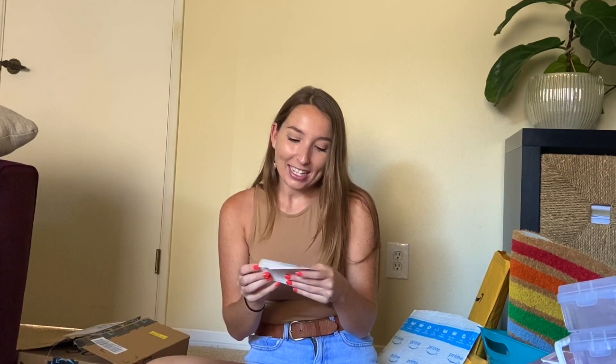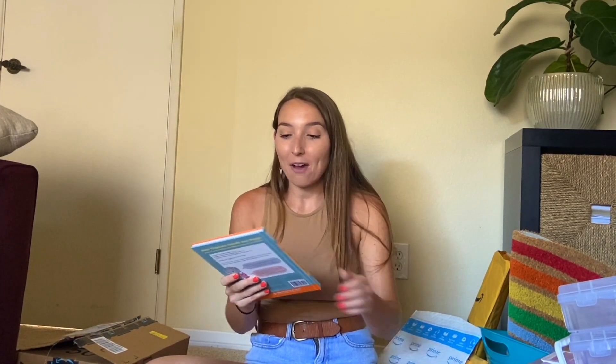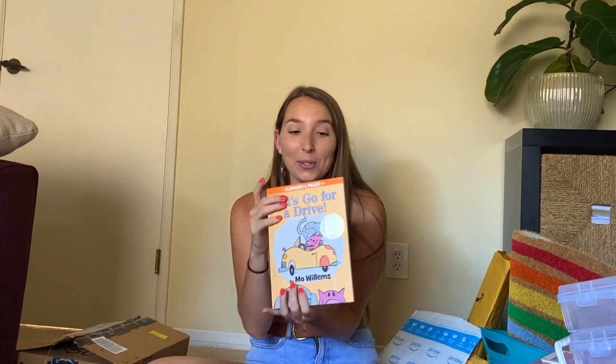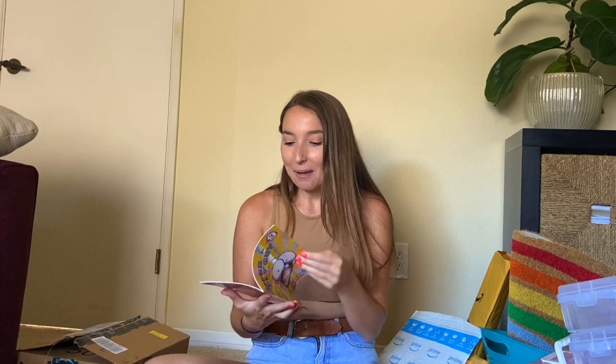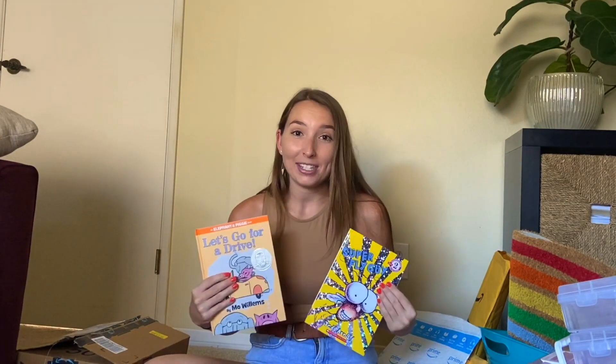This next gift says 'sending some teacher love your way, enjoy your gift from Taylor Miller.' Taylor sent me an Elephant and Piggy book — 'Let's Go for a Drive.' I just got one of these books from the used bookstore in my town, so I'm slowly building my collection, and I'm thrilled to add another one. She also got me a Fly Guy book — Super Fly Guy — which is perfect for my first grade readers. I already have one of the Fly Guy books, so I'm slowly building that series too. Thank you so much for your generosity, Taylor — I am thrilled to have both of these books.